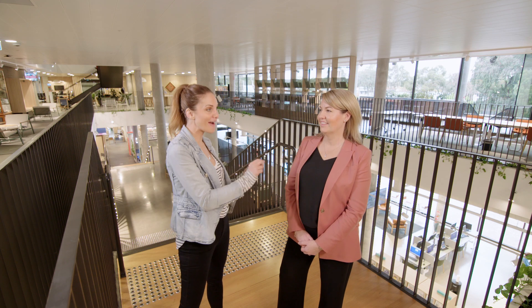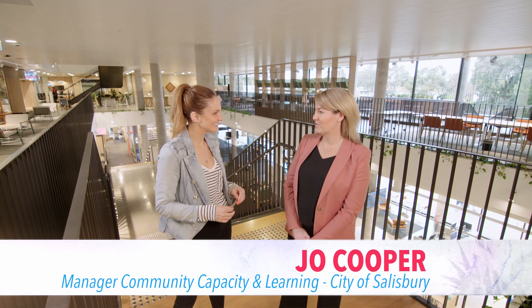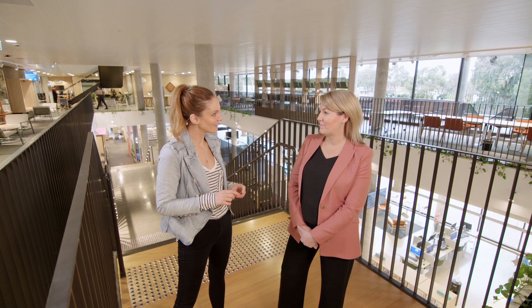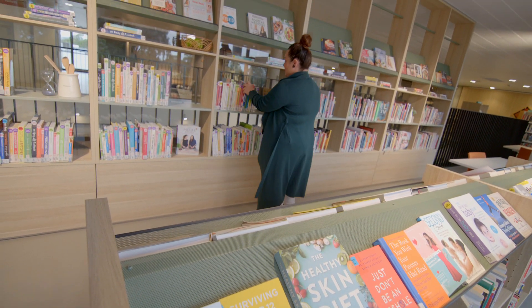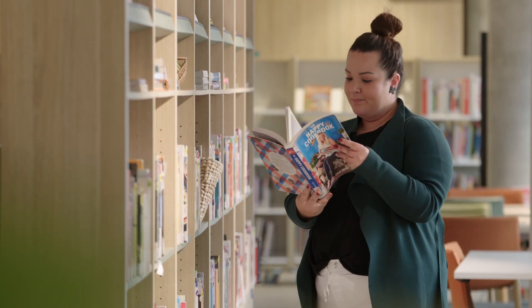Here we are surrounded by thousands upon thousands of books, but apparently that's just a fraction of what you can borrow at your local public library. That's right — all libraries in South Australia belong to the One Card Network, which means you have an entire collection to choose from, over three million items. And you can borrow from the Salisbury library and return it at another library — that is true, you can borrow and return to any library in South Australia.